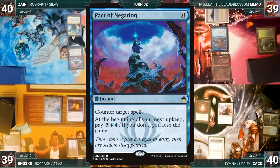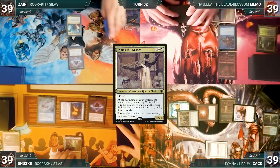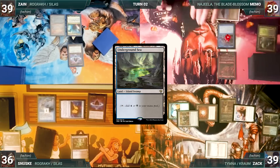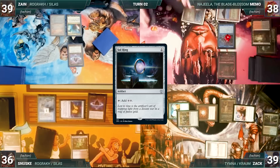Zach casts his commander Tymna the Weaver, moves to combat and attacks Zane with Drannith Magistrate. Zane takes it, and in his second main phase Zach pays a life and draws a card through Tymna. Zach passes. During his upkeep, Sanuski pays for his Mystic Remora, then loses his Mana Crypt roll and takes three damage. He draws, takes no actions, and passes. Zane draws and plays an Underground Sea with no further actions. During his upkeep, Memo pays for his Remora, draws, plays a Bloodstained Mire, cracks it for an Underground Sea, then casts a Sol Ring — Remora triggers and Sanuski draws.